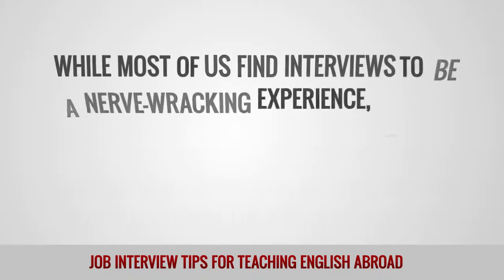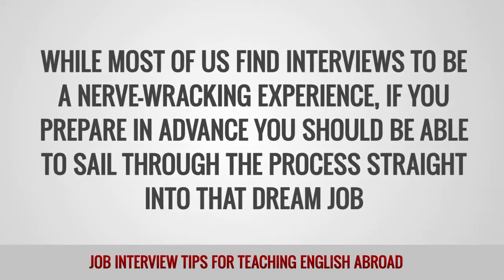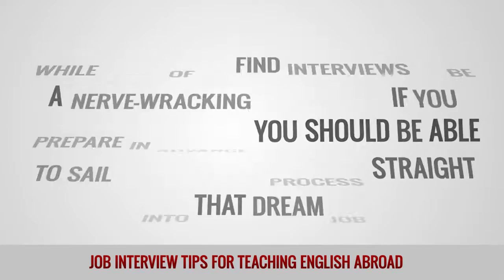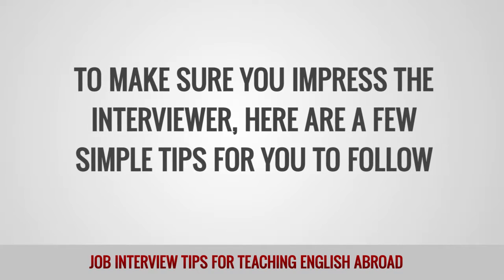While most of us find interviews to be a nerve-wracking experience, if you're prepared in advance, you should be able to sail through the process straight into that dream job. To make sure you impress the interviewer, here are a few simple tips for you to follow.